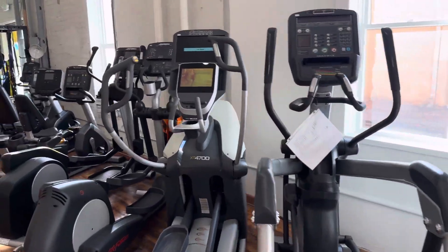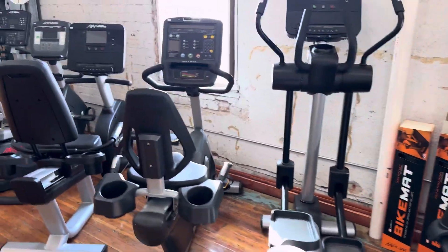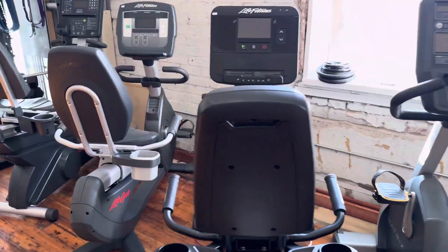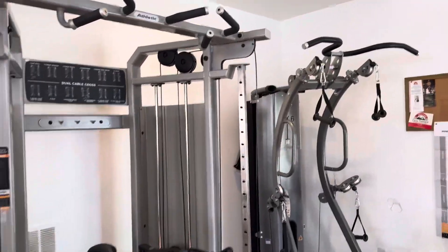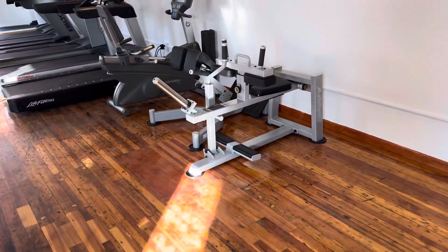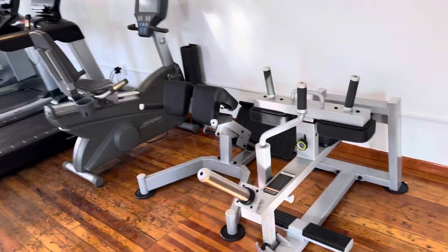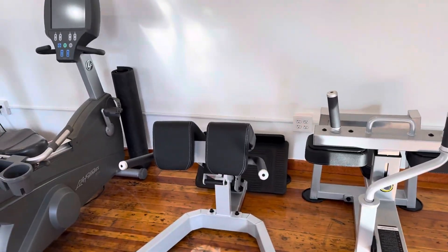Moving over, we've got these two ellipticals on the end — the Life Fitness ones. We've got four recumbent bikes in stock, and we had the strength piece but it's sold out, so we're getting a new one in. We're also getting another recumbent bike and we have the other weight pieces.